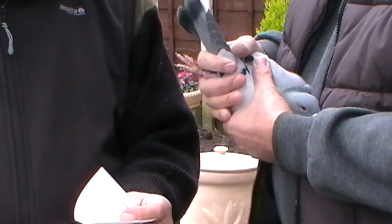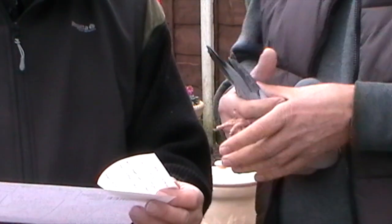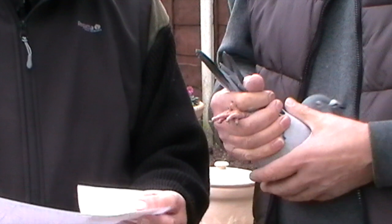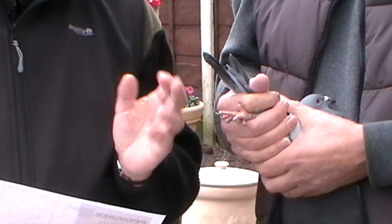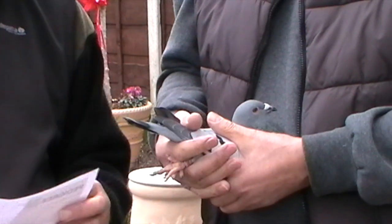Again slightly inbred from the snake, out of two of my best breeders. A direct daughter of snake paired onto a son of the Kleiner snake — slightly inbred to snake. These again will get further. Although they win on the short races, they will get further. They'll get up to 500 on the day.